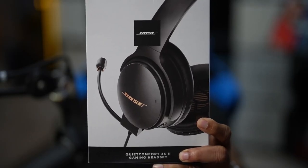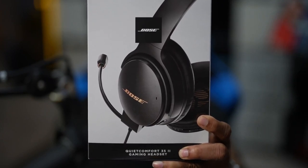I travel a lot and during my travels I usually end up doing some kind of online workshops. To ensure I deliver the best professional level trainings possible, I'm always looking for devices that will help me achieve my goals. I think I have found the answer: the Bose QuietComfort 35 II gaming headset. Let me explain why.